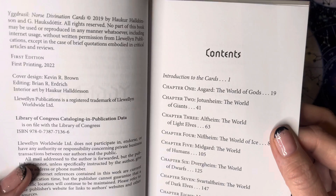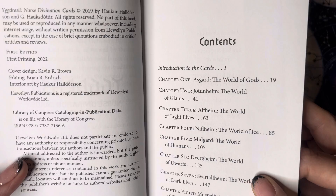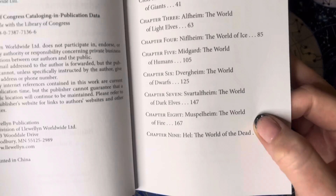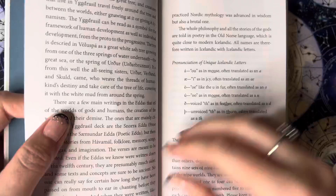The deck is split up into chapters: chapter one covers the world of the gods, chapter two the world of the giants, chapter three the elves, chapter four the world of ice, chapter five the world of humans, chapter six the world of dwarves, chapter seven the world of the dark elves, chapter eight the world of fire, and chapter nine the world of the dead. There also looks like some kind of poem included.